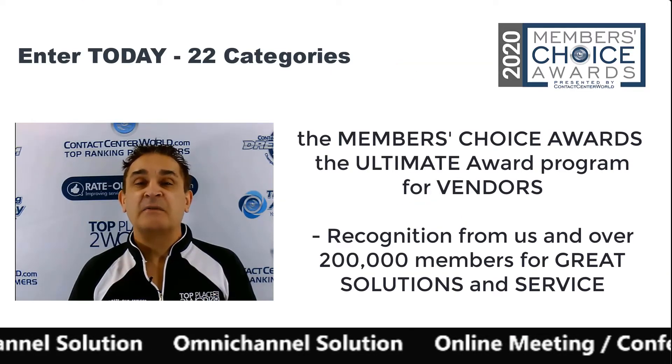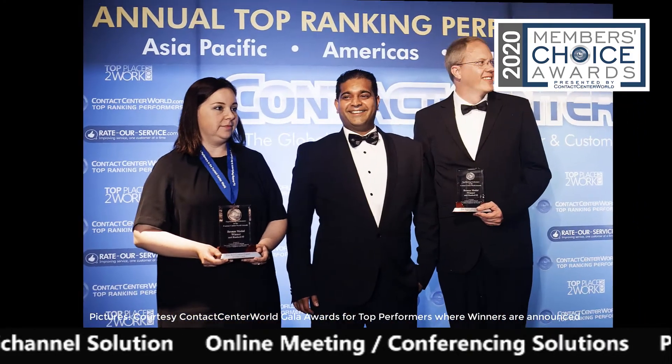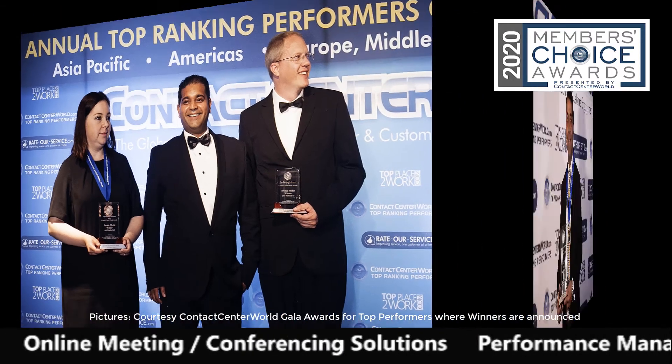Then later in the year we close the awards and look at which companies have the highest scores in each category. And those companies win the award.